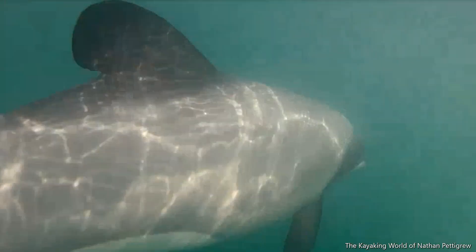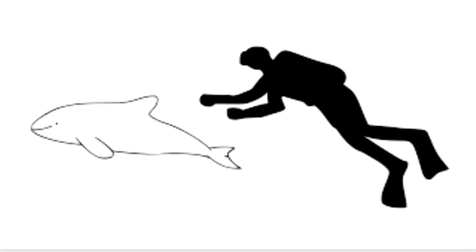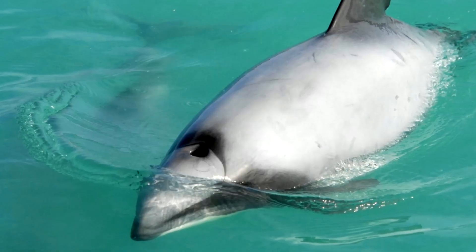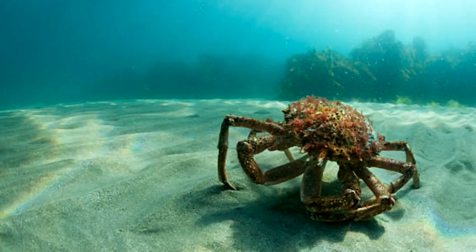They have small and stocky bodies which measure up to 5 feet. Their fins and head are gray in color whereas the rest of their body is black. The Hector's Dolphin weighs up to 140 pounds.